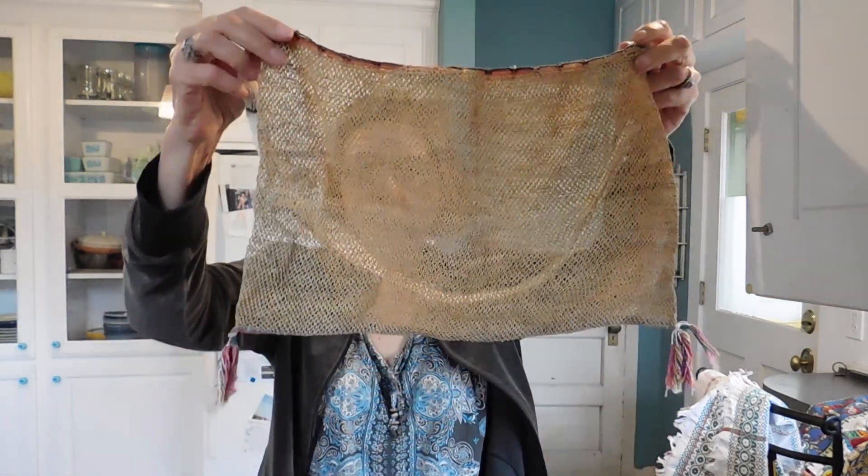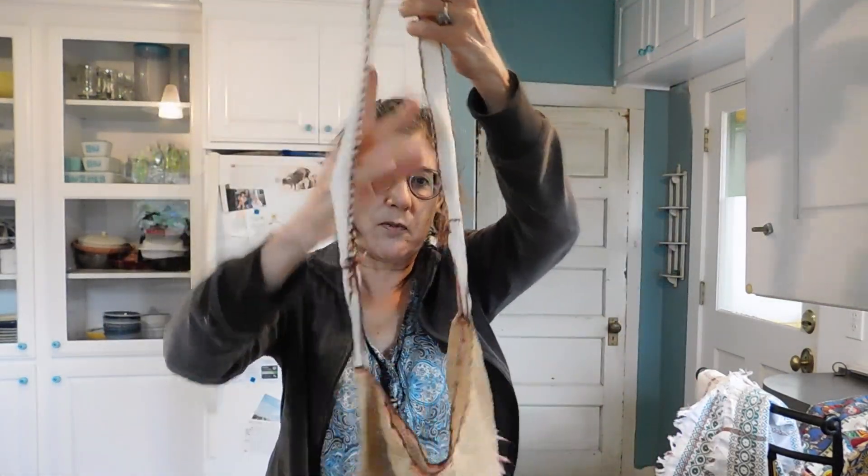We have a little mesh bag. Who knows where this came from.